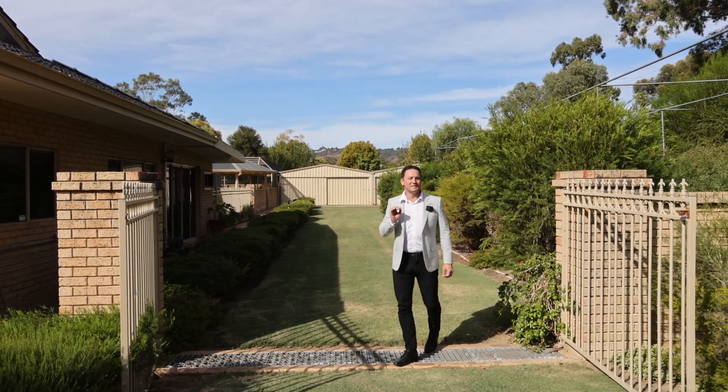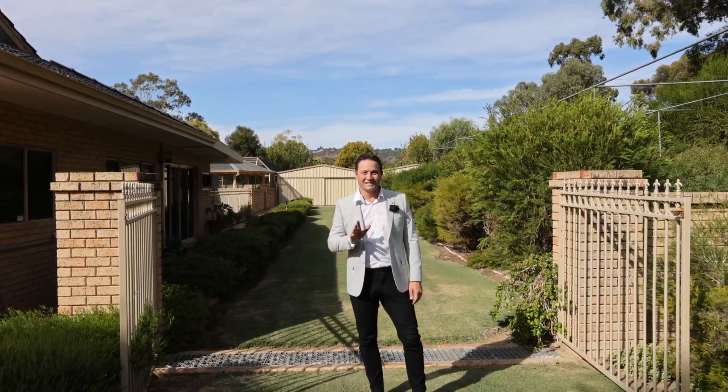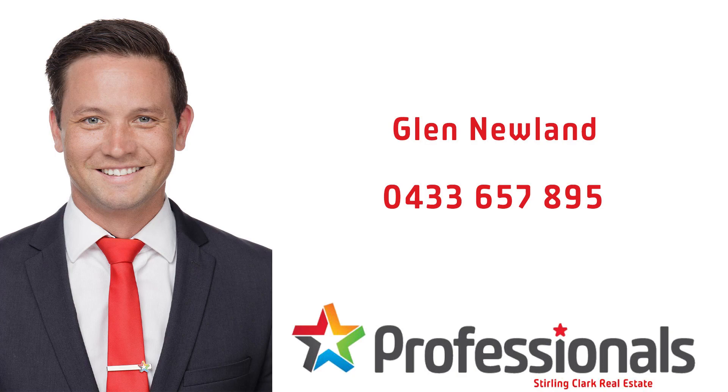You do not get better than this in the city of Kalamunda. Give me a call to book your inspection. I'll see you next time.